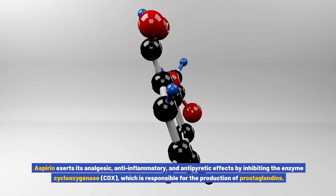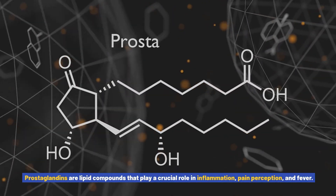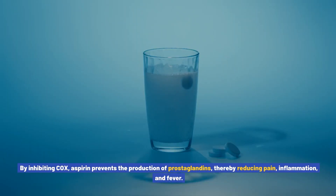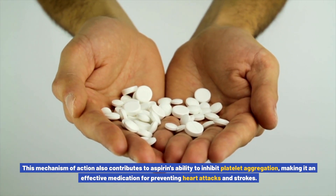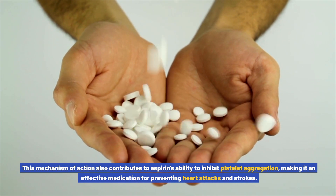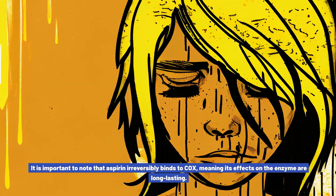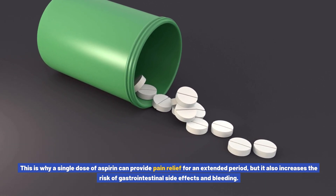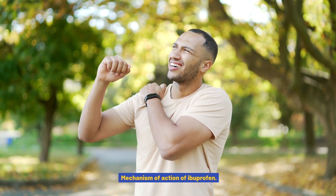Aspirin exerts its analgesic, anti-inflammatory, and antipyretic effects by inhibiting the enzyme cyclooxygenase (COX), which is responsible for the production of prostaglandins. Prostaglandins are lipid compounds that play a crucial role in inflammation, pain perception, and fever. By inhibiting COX, aspirin prevents the production of prostaglandins, thereby reducing pain, inflammation, and fever. Importantly, aspirin irreversibly binds to COX, meaning its effects on the enzyme are long-lasting, which is why a single dose can provide extended pain relief but also increases the risk of gastrointestinal side effects and bleeding.